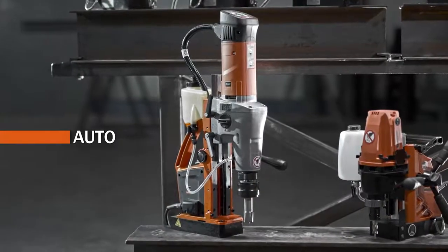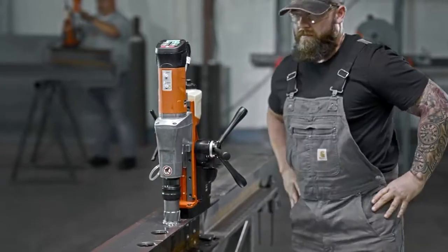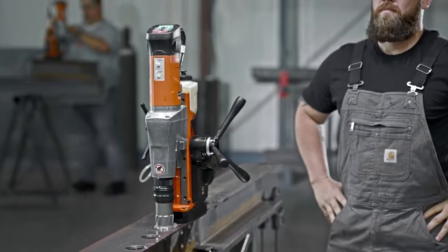Auto — delivers maximum efficiency through a fully automatic drill feed. Intuitive controls and easy operation combined to provide consistent and programmable performance.